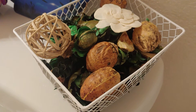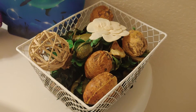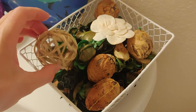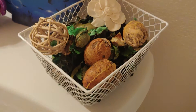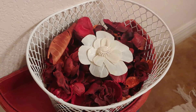This is the green potpourri bag with another basket. I like how they have the wooden balls and the flowers in there too, so it makes it look really decorative.